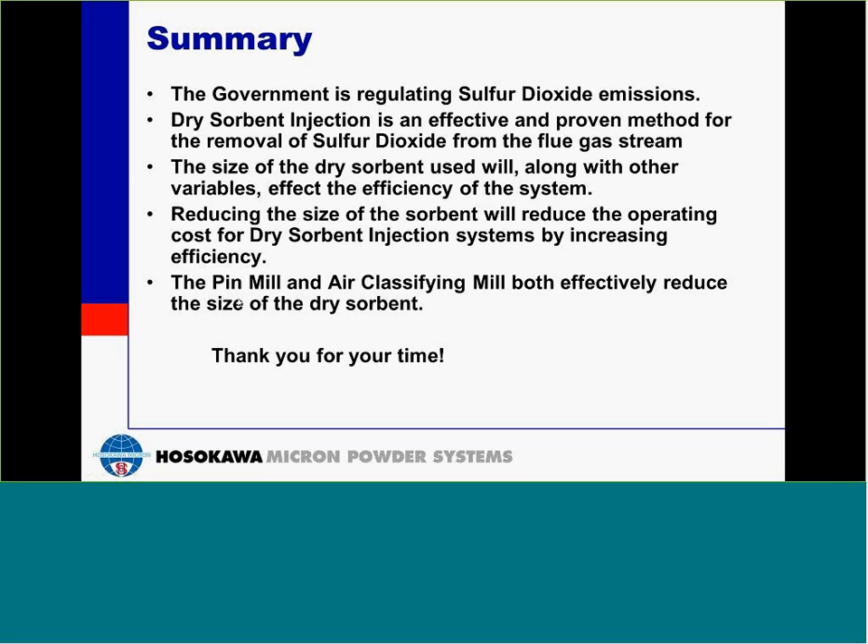Next question: Is there a difference in effectiveness between the pin mill or the classifying mill when comparing trona versus sodium bicarbonate? For example, is one mill better for trona and another better for sodium bicarbonate? Both mills work effectively with both types, so there's not really that big of a difference. Mostly, the trona versus sodium bicarbonate question comes down to which feedstock is more readily accessible and the cost of the different feedstocks.